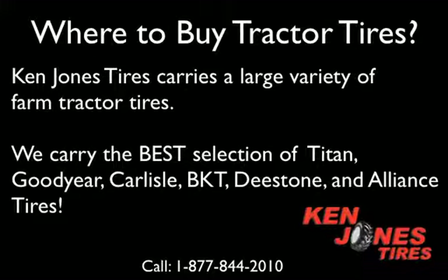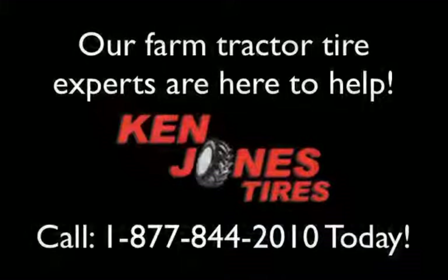We supply the best selection of Titan, Goodyear, Carlisle, BKT, and D-Stone farm tractor tires. Our farm tractor tire experts are here to help. Call 1-877-844-2010.